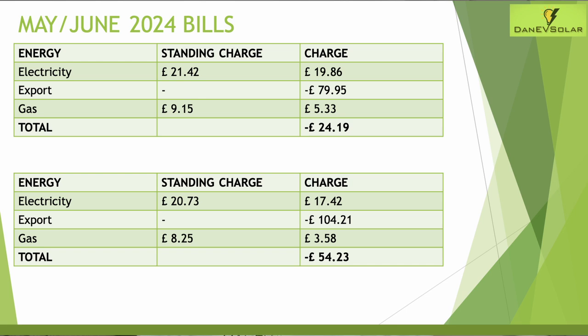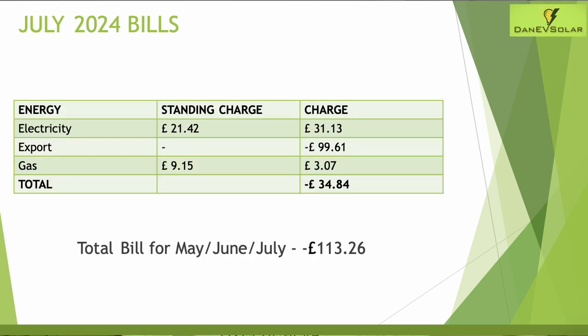For June, the total was £54.23, made up of £14.42 in electricity usage, £3.58 for gas, and earning £104.21 from exports. For July, the standing charge was £21.42, electricity charge £31.13, export earnings around £100 for the month, and gas usage just £3.07 — equating to a total of £34.84 for July.